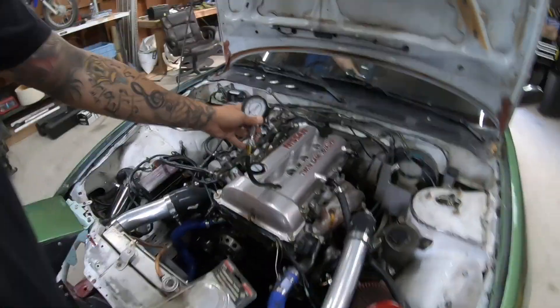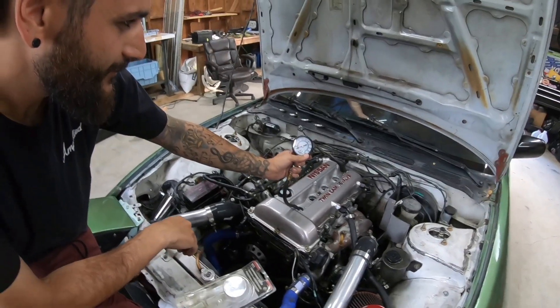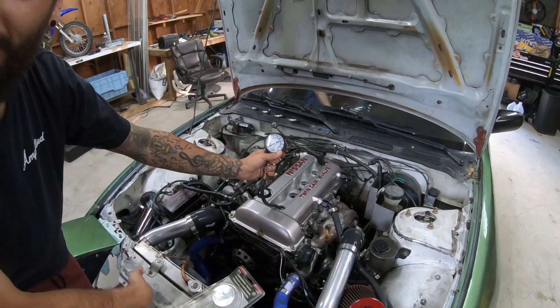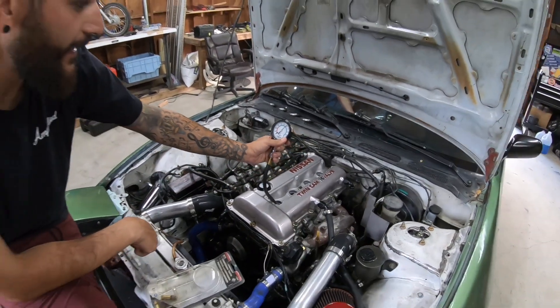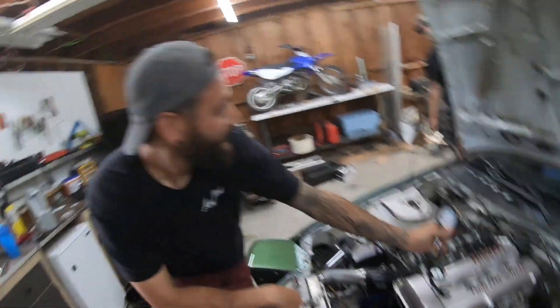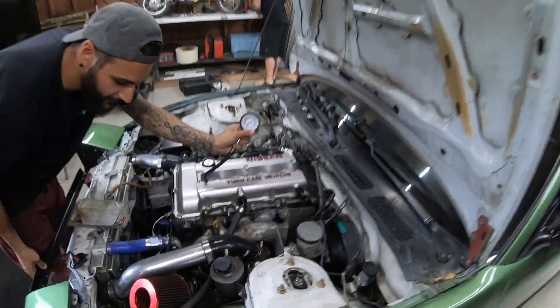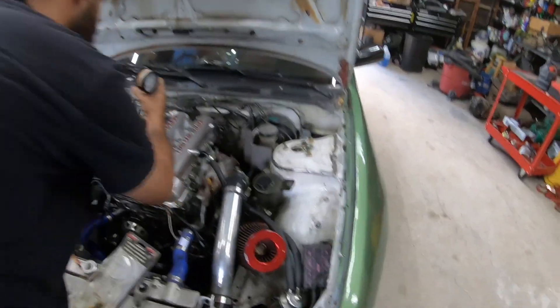Kyle, you want to crank it over? I'm so scared right now. Make sure it's not in gear. 180 solid on cylinder one — that's what I call crankcase pressure. That was dope.